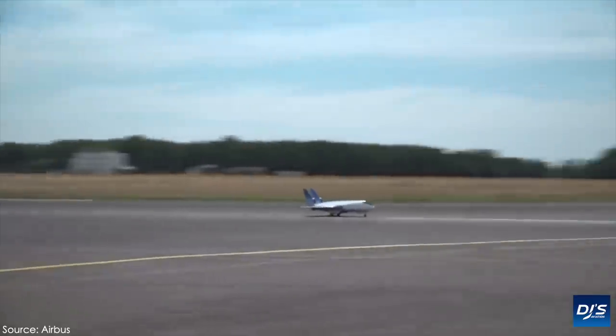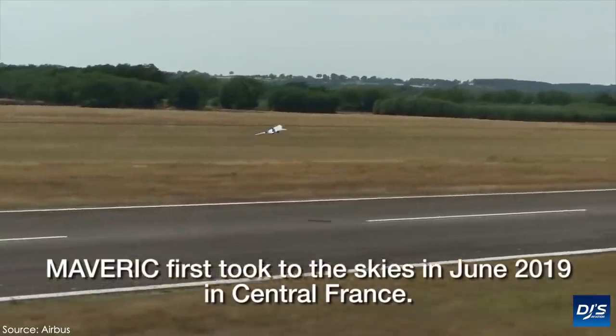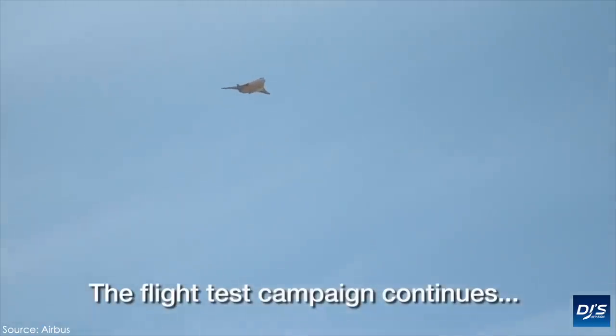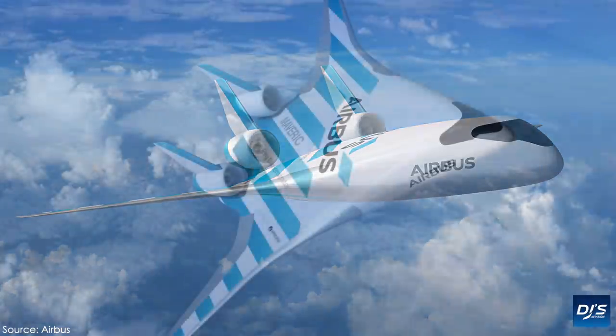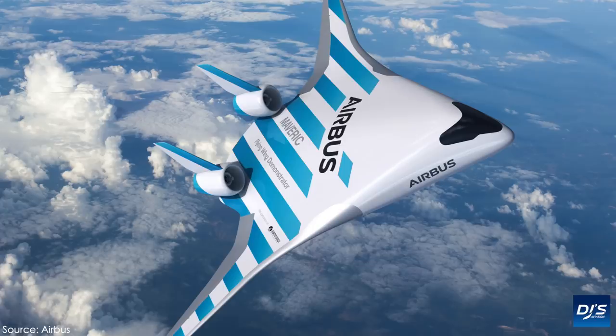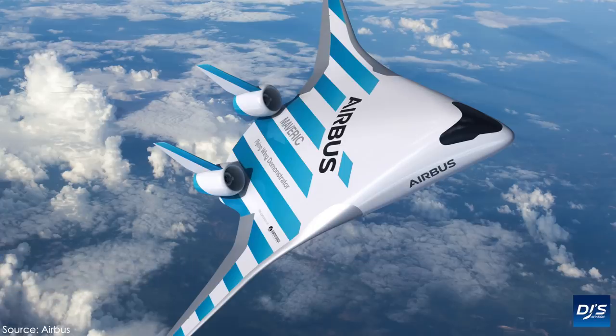What is almost a given at airshows is new concept aircraft being revealed — it's something we've become rather accustomed to in the past. This time, we've had Airbus reveal their Maverick. That's the Model Aircraft for Validation and Experimentation of Robust Innovation Controls and Efficiency — the Maverick for short, which I will be referring to it as, is a blended wing airliner.